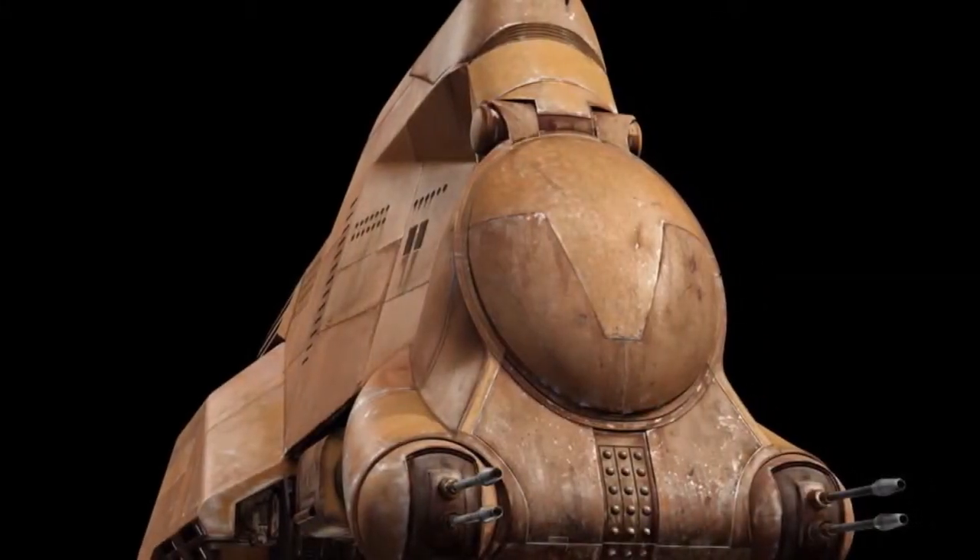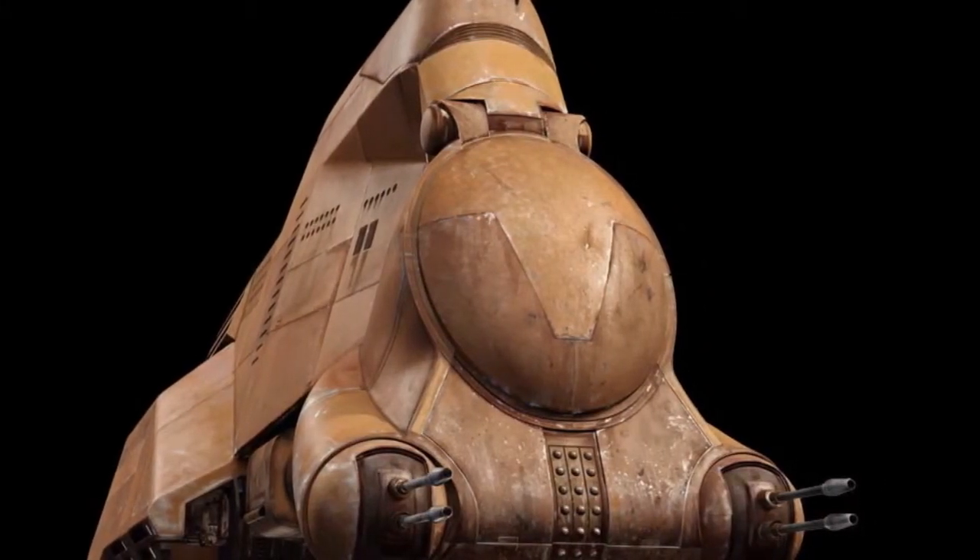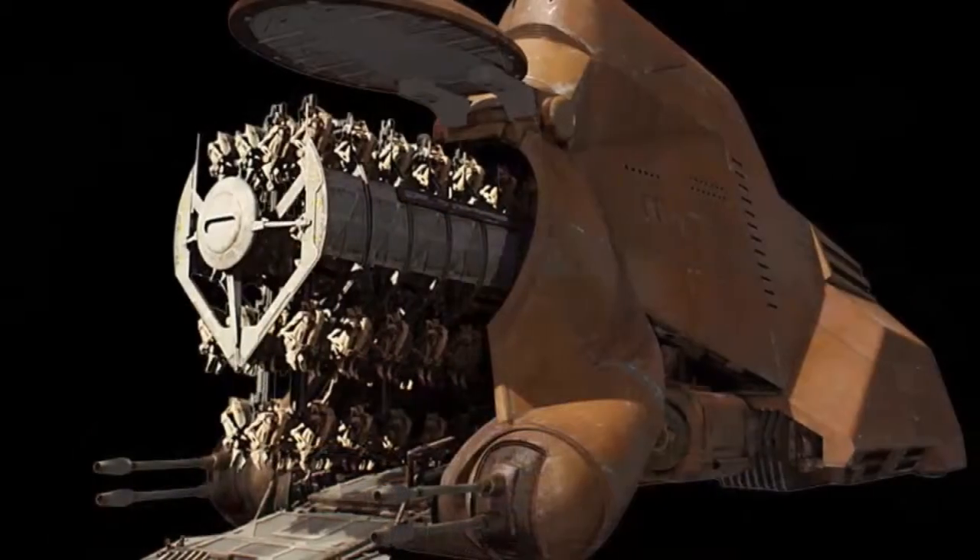Hello everyone, welcome to another episode of Star Wars Lore, and in this episode I'm going to be featuring the Trade Federation's multi-trooper transport.